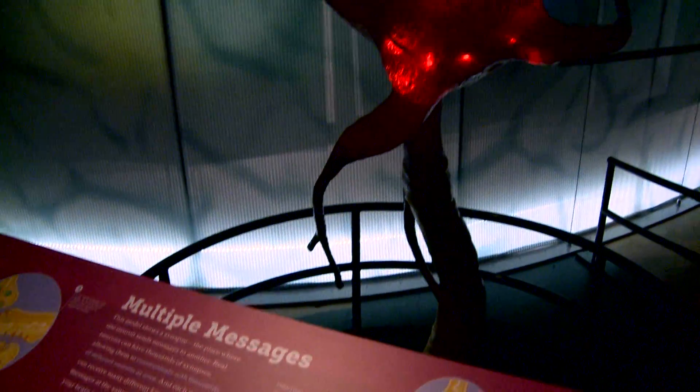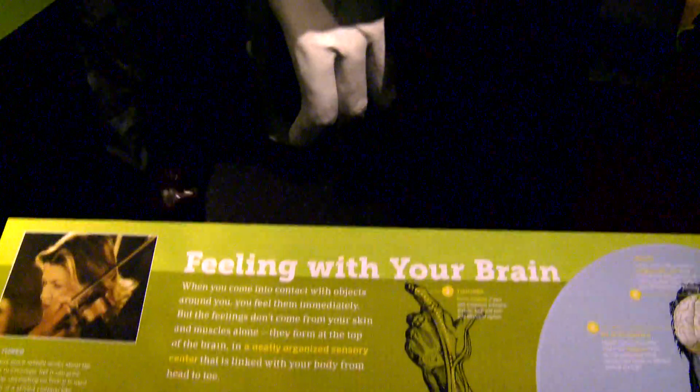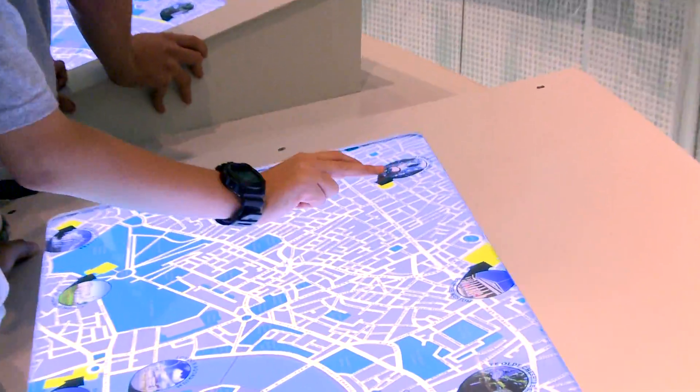It's safe to say that your brain is probably the most important organ in your body, and this exhibition tries to give you the information to understand how your brain got so complex. It also attempts to give you the information on how your brain develops and how your brain ages, and these are important aspects of our modern day life.